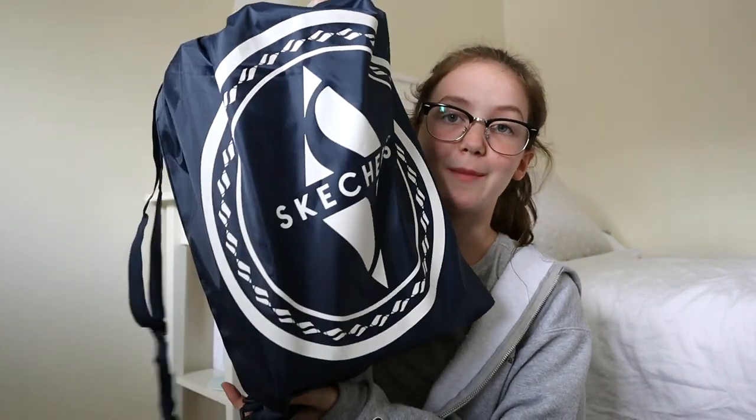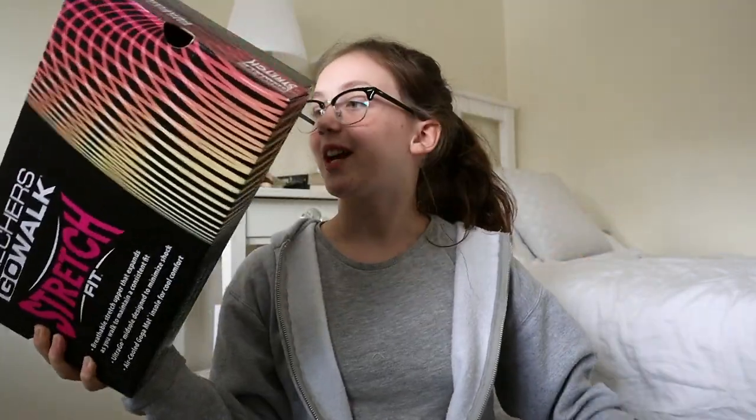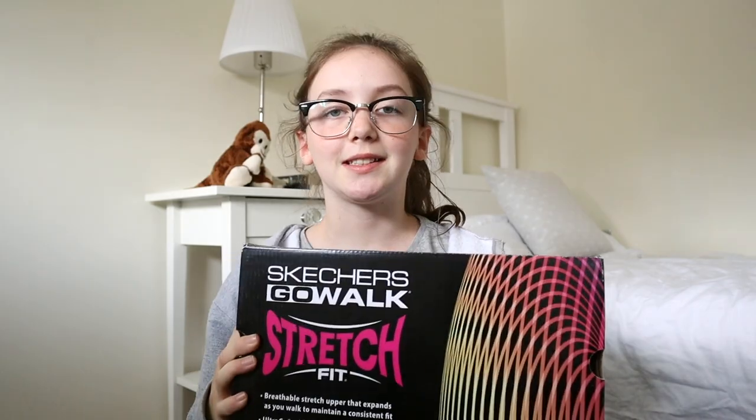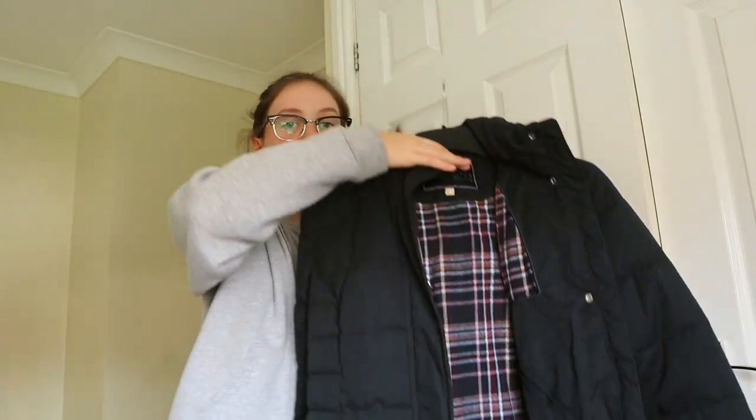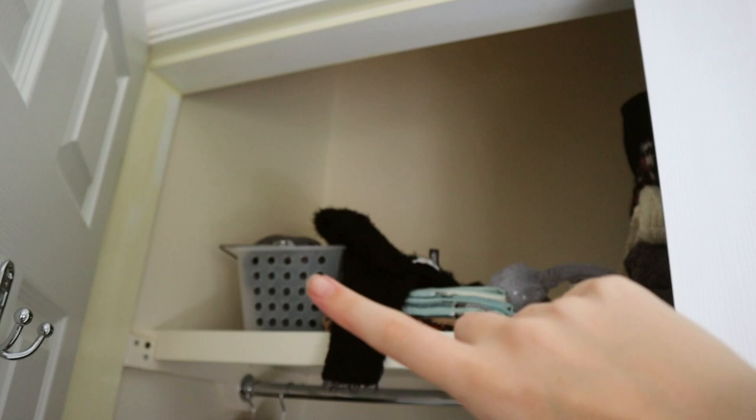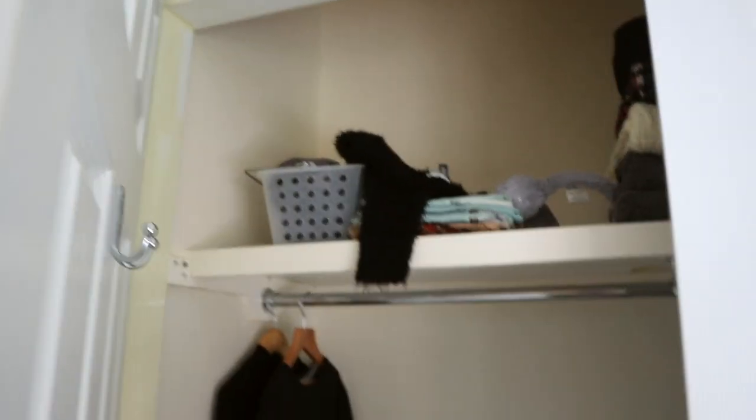The final thing I got was a PE bag — it's actually a Skechers bag but I'm going to use it as a PE bag. I also got some trainers because I didn't have any. Aren't they nice? I really like them. And the final thing I got is a Jack Wills coat, which you guys will see in another video — so I'll close that so you just get a little sneak peek.